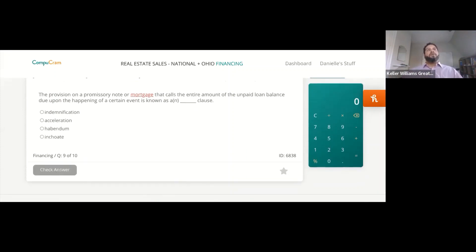The provision on a promissory note or mortgage that calls the entire amount of the unpaid loan balance due upon the happening of a certain event is known as — an indemnification clause, acceleration clause, habendum clause, or inchoate clause?